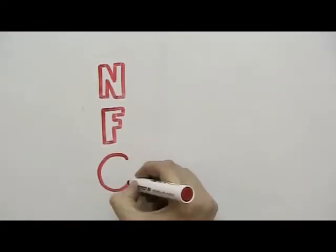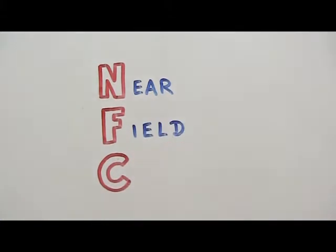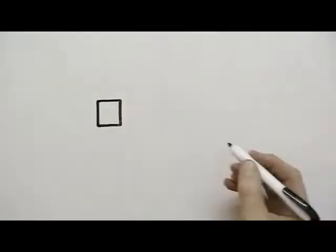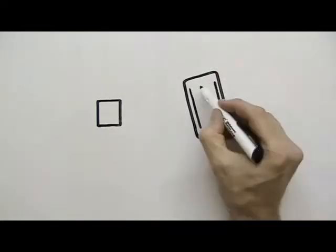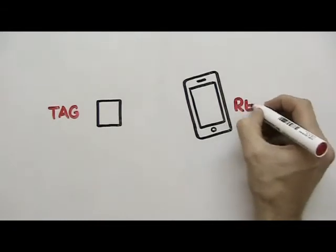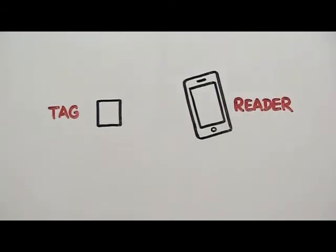This technology is called Near Field Communications, or NFC. You might be thinking, how does it work? There are two parts: tags and readers. Typically a tag is a small square label and your phone is the reader. Be warned — not all phones are yet NFC enabled.